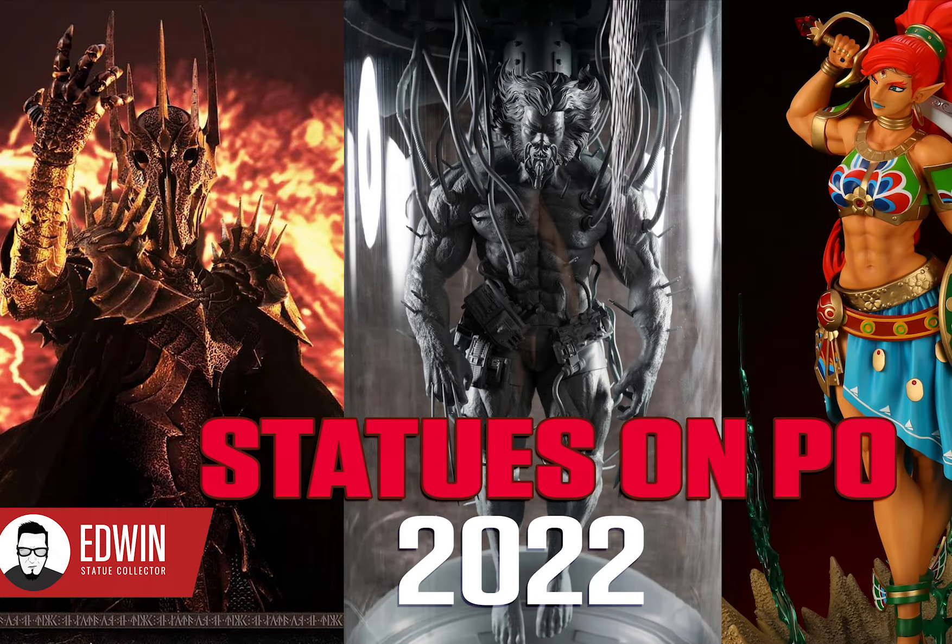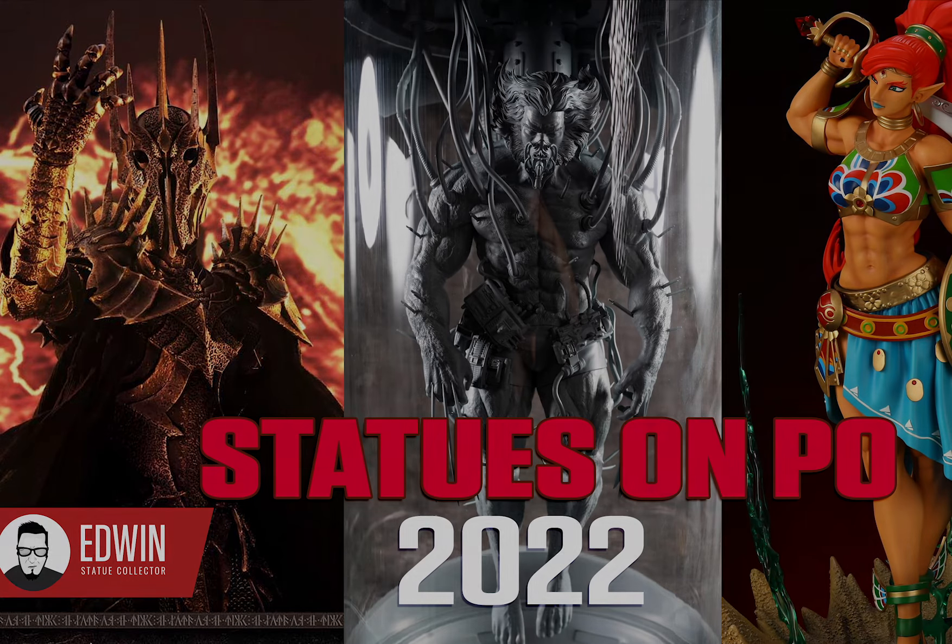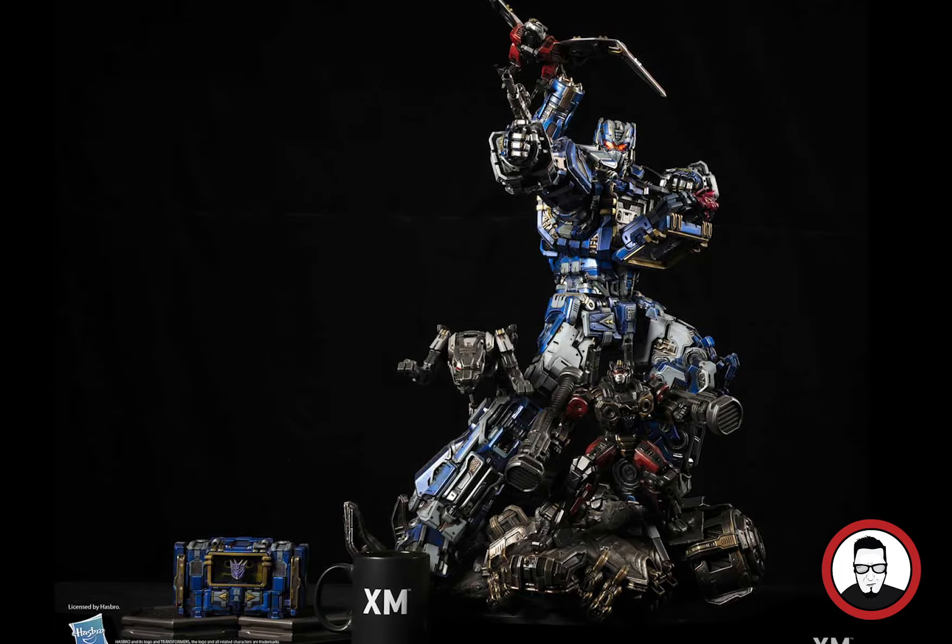Hey, what's going on? It's Edwin with another video. This one is going to cover the statues on pre-order that are coming in 2022 to the collection. There's a big variety of statues here, from licensed companies all the way to some customs, so let's get started, beginning with XM Studios.